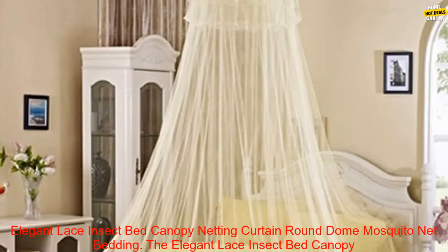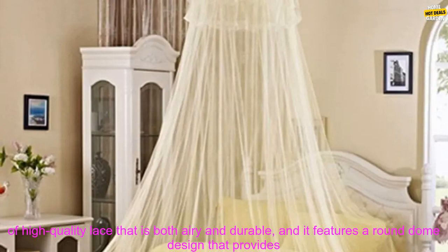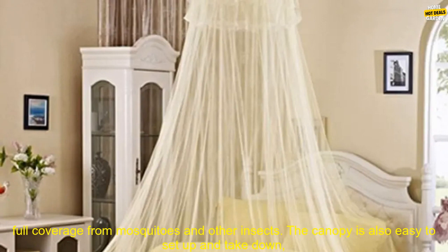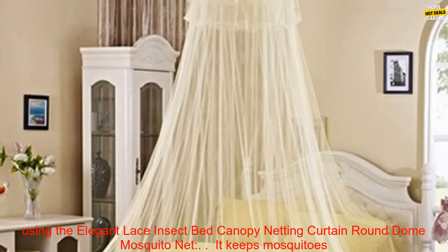The Elegant Lace Insect Bed Canopy Netting Curtain Round Dome Mosquito Net is a beautiful and functional addition to any bedroom. It is made of high-quality lace that is both airy and durable, and it features a round dome design that provides full coverage from mosquitoes and other insects. The canopy is also easy to set up and take down, and it comes with a convenient carrying bag for storage.